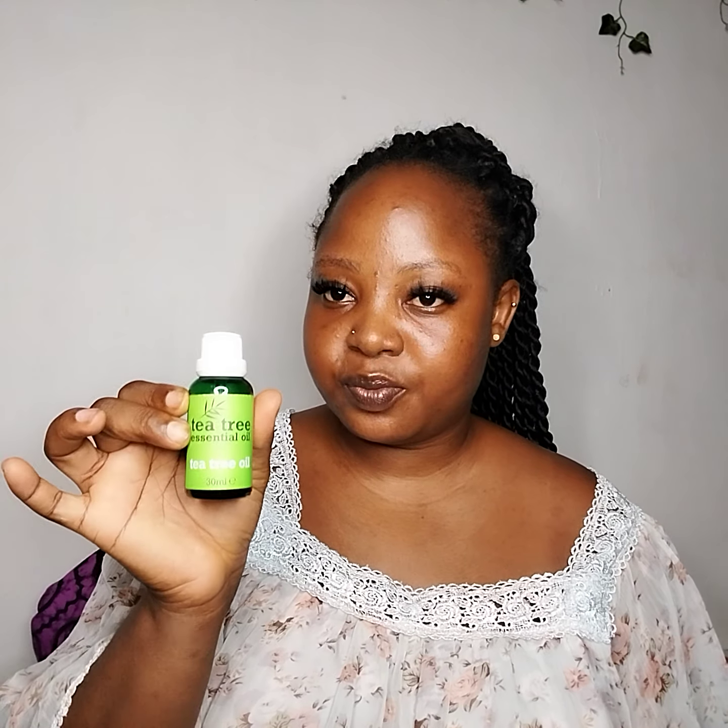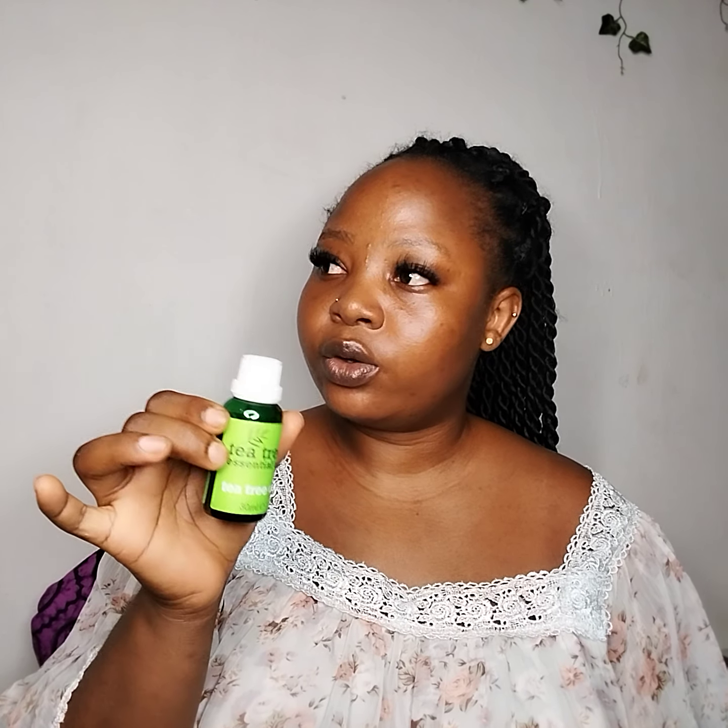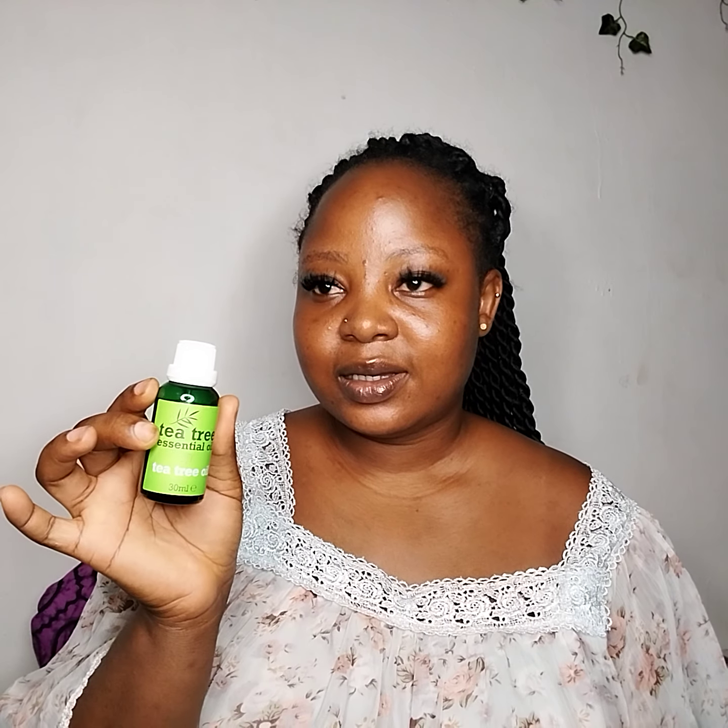The essential oil works for a lot of things — it doesn't just work for the skin, it also works for your hair. You can mix this product inside your hair cream or hair product. It works well, it has mint inside — it's just so good, I cannot explain it, but it works well.